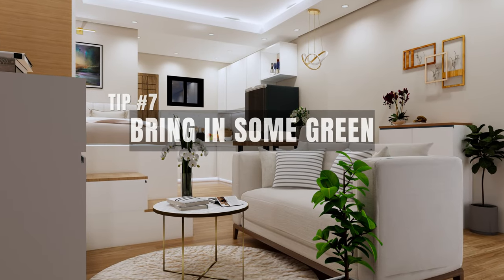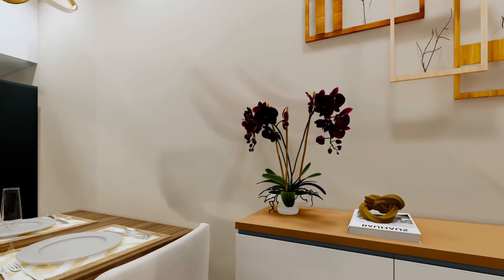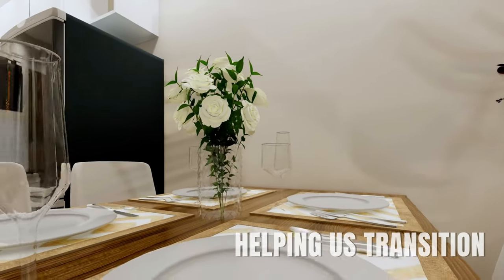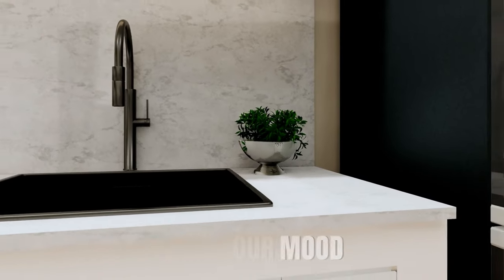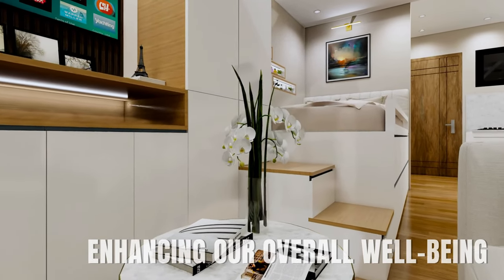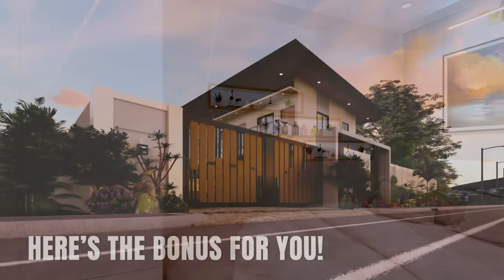Tip number seven: bring in some green. While plants might not physically expand the dimensions of the apartment, they play a significant role in transforming its ambiance. Plants introduce vibrancy, life, and color, helping us transition from feeling boxed in a confined space to experiencing the warmth and comfort of a home. Having greenery around not only uplifts our mood but also purifies the air, enhancing our overall well-being. Incorporating plants can be the subtle touch your room needs to elevate its charm and character.